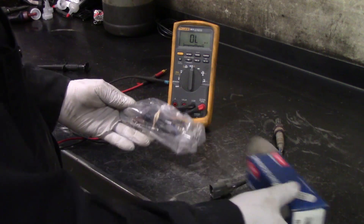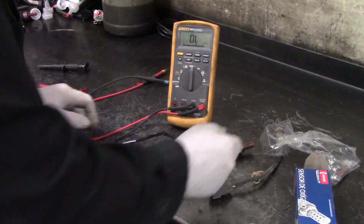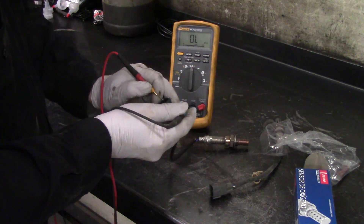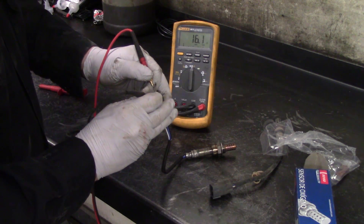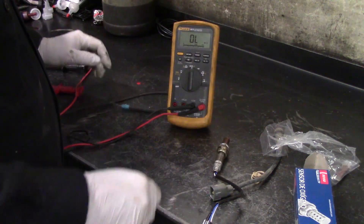We're using the Denso OE part on this. It's available at Advance or CarQuest stores and it's going to save you a considerable amount of money over the OE part if you were to go to Toyota to acquire that. I would definitely recommend going with an OE grade part and not some cheap brand. Let's check the resistance value on our new Denso sensor — 16.1 ohms. Looking good.